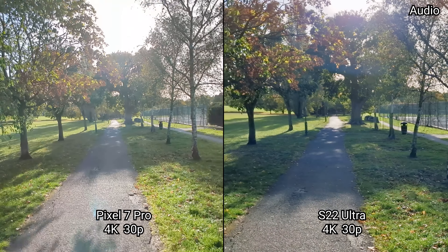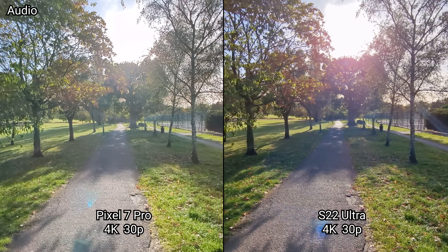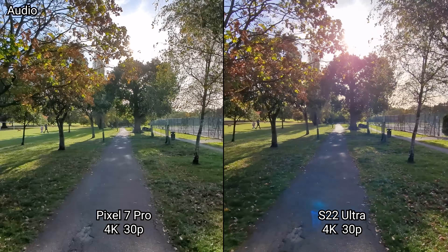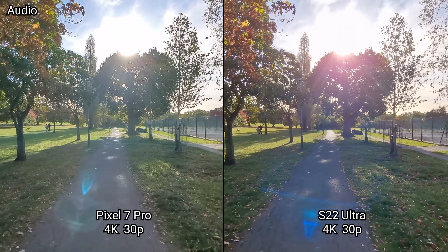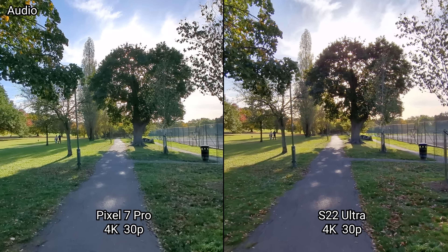Now we're going to switch to the ultra-wide. It looks like the Pixel 7 Pro finally has a 0.5x magnification and a wider field of view. Let's see how the image quality, dynamic range, stabilization, and detail are here as well.